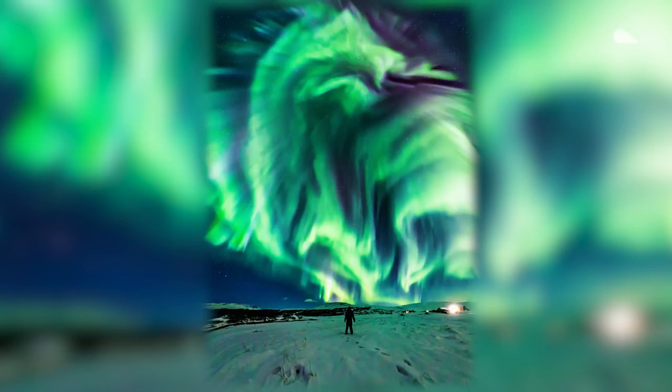A spectacular dragon-shaped aurora borealis flickered over Iceland this month. The aurora was captured in a photograph that showed a solitary figure — the photographer's mother — standing in the snow and gazing up at the sky as if in awe.